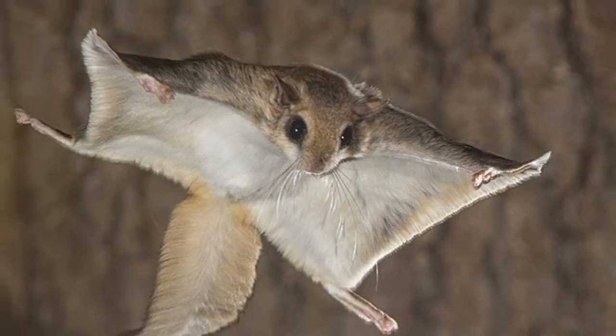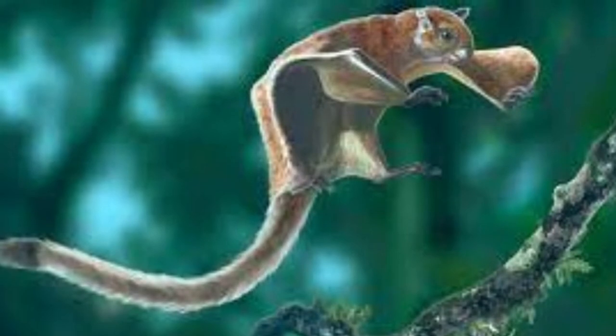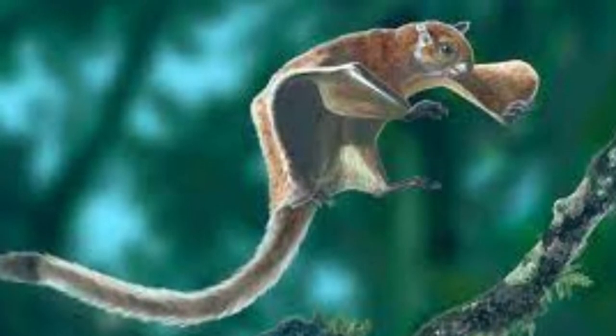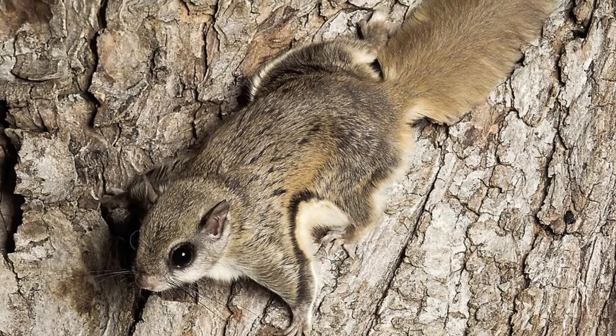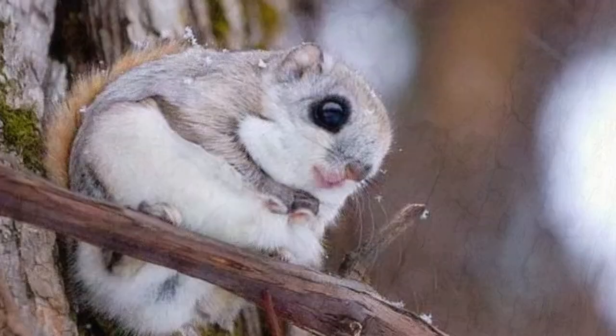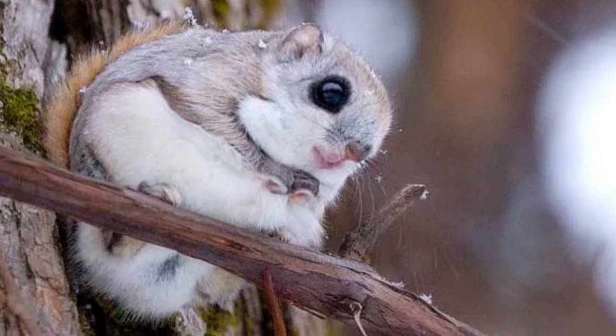Welcome to Zoological World. Today we discuss the flying squirrel. A flying squirrel has the power to glide 300 feet through the air. Despite its name, a flying squirrel doesn't fly the same way a bird or a bat flies. Instead, flying squirrels are animals that glide or drift through the air.